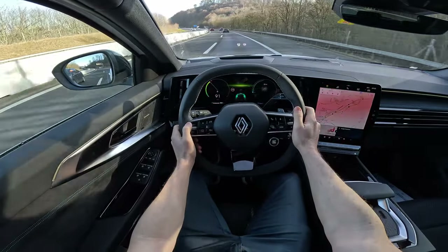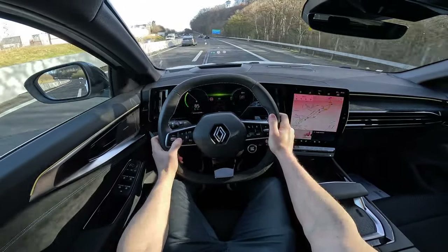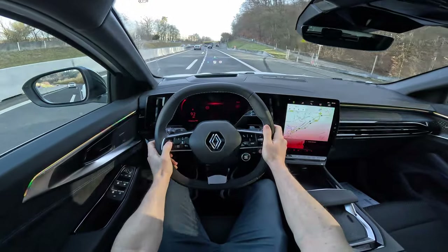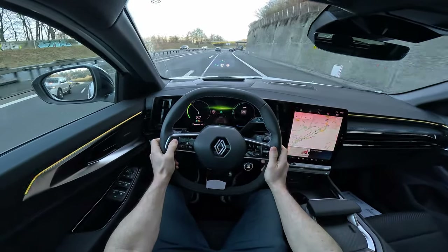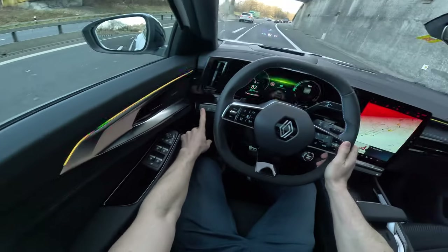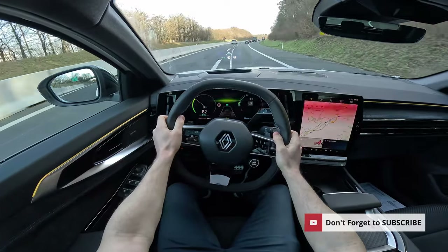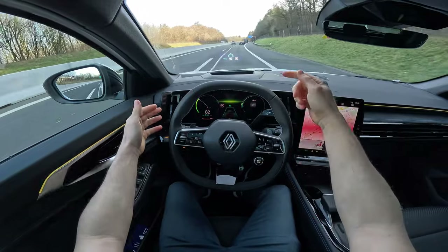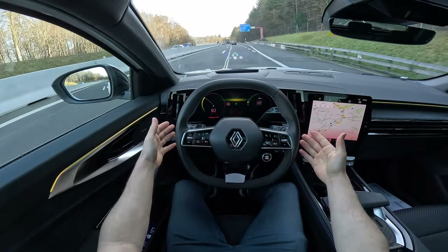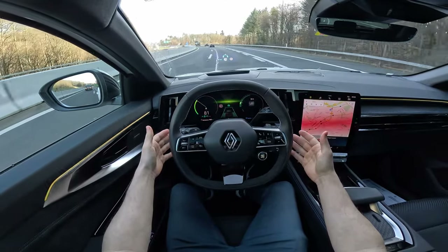The car also comes with lane assist and adaptive cruise control. You press the button to activate it, set the speed, and you can see it in the head-up display. The resolution and brightness of the head-up display is incredible — I'm super impressed. You can activate lane assist from the side button, and then a blue line appears between the lanes and the car holds position.